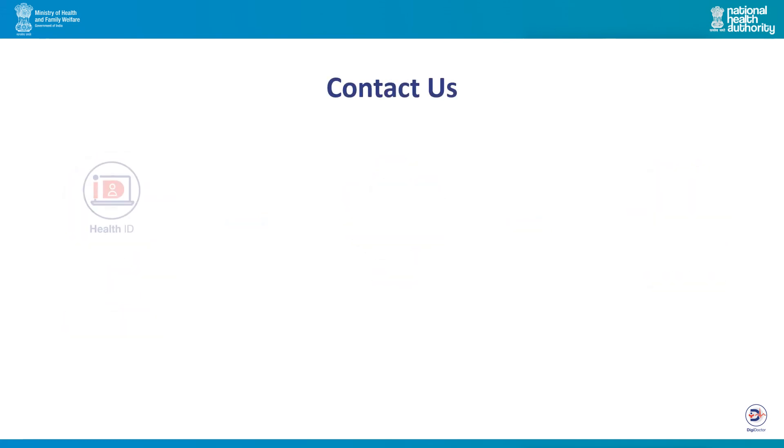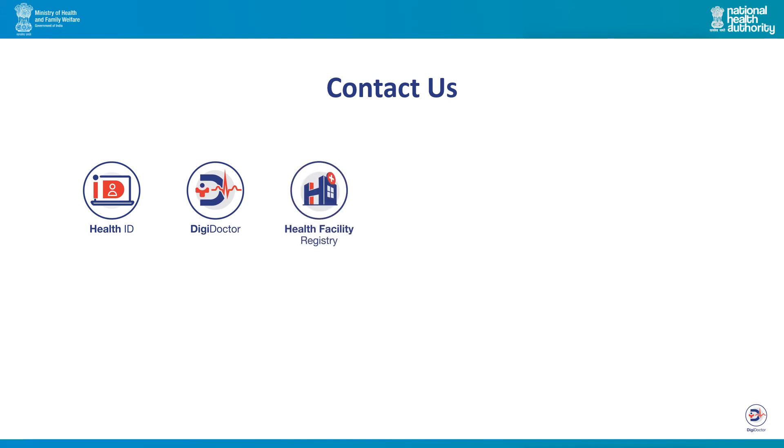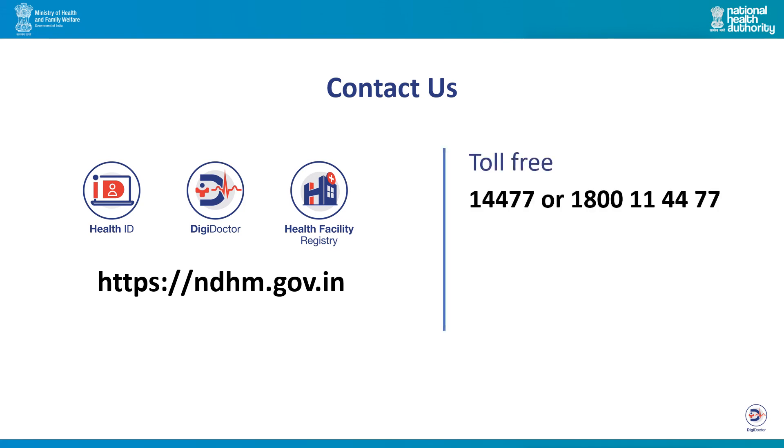To know more about the National Digital Health Mission and other platforms, visit ndhm.gov.in. If you need any support, we are happy to help you. You are welcome to call us at 14477 or 1800 114477. Thank you.